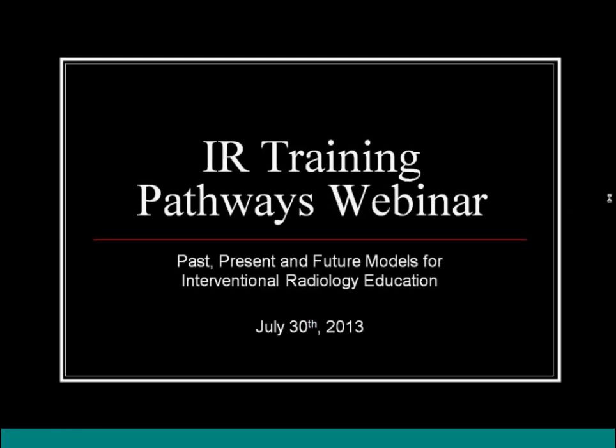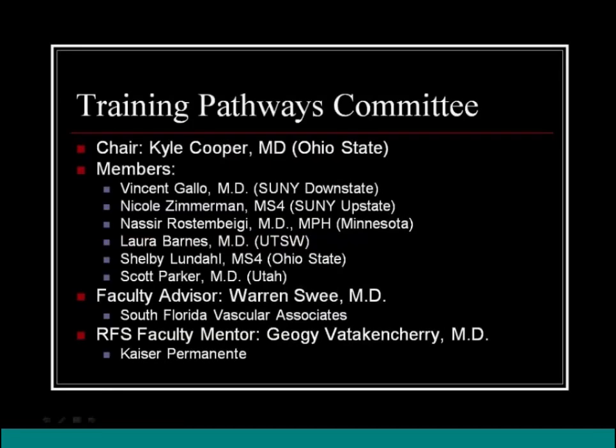Our committee, the Training Pathways Committee, is made up of myself and the residents and medical students that do all the work. Dr. Warren Swee is our newly accepted faculty advisor for the group. He works in Florida and will be talking here shortly as well.